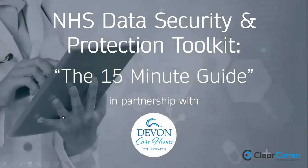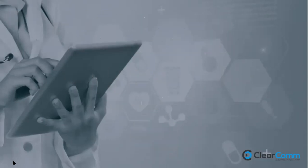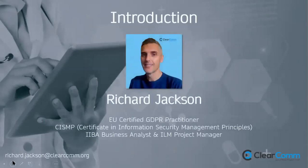Everything will be explained now. I've got 15 minutes to talk about the DSPT and also to set the theme regarding why it's so important — because I think it's really key with any project to understand why you're doing something, rather than just doing it because you have to. A brief overview of myself: I'm Richard Jackson, an EU-certified GDPR practitioner, specialised in information security principles, and also a project manager.